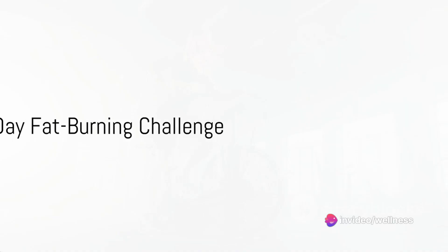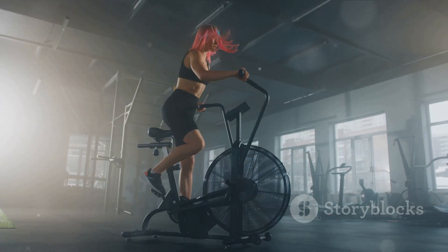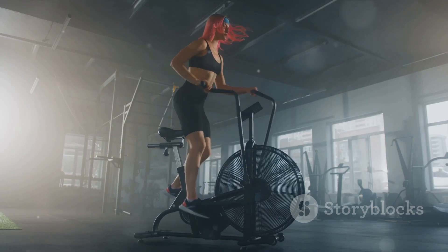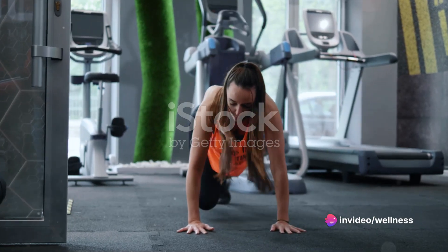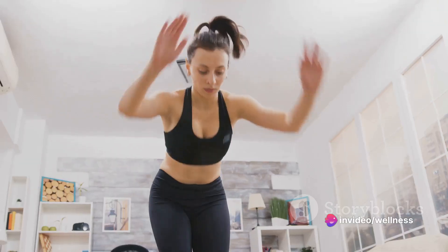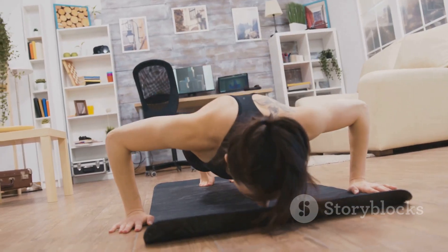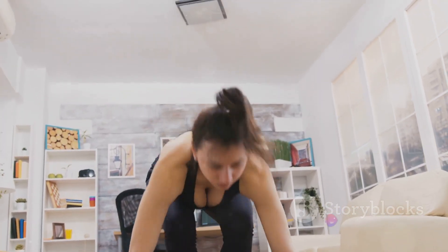Now that you're familiar with the exercises, it's time to unveil the 7-Day Fat-Burning Challenge. Brace yourself, because this journey will test your limits. But remember, it's all about progress, not perfection. Day 1, we kick off with a full-body workout. You'll cycle through burpees, mountain climbers, and jumping jacks. Aim for 3 sets of 15 reps each. This will get your heart pumping and muscles warmed up for the week ahead.